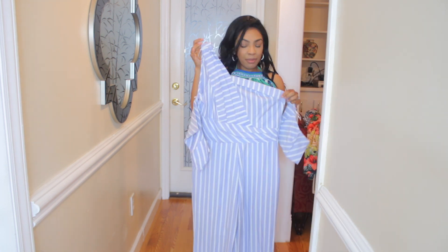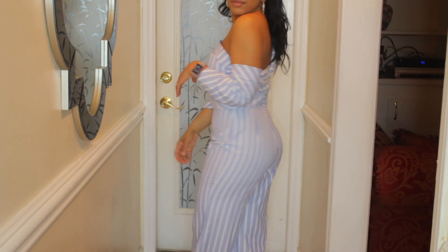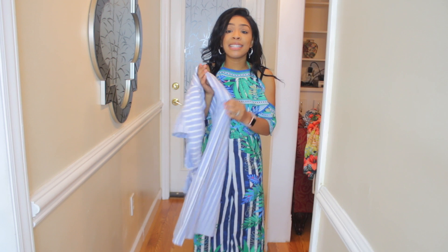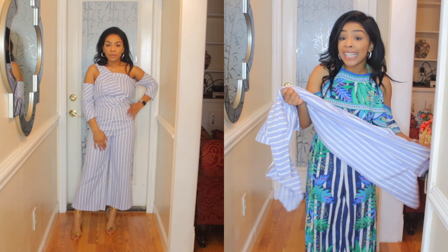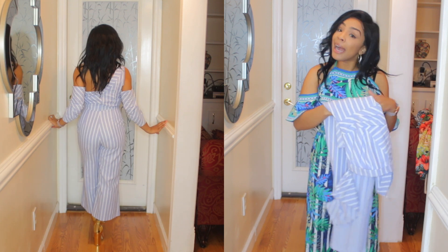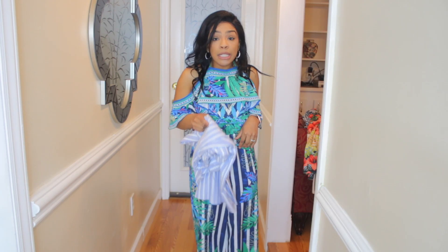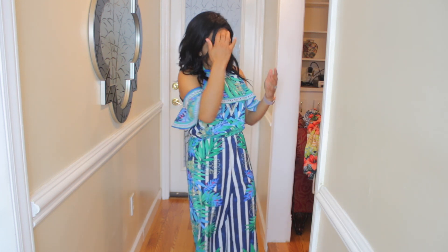I absolutely love this outfit — it gives off classy vibes and I love the way it fits. One thing I will say is this outfit doesn't have any give to it, meaning it doesn't stretch. So you have to make sure you order the right size, because if not you're going to be squeezing into it, and I don't like that look since it's not stretchy.